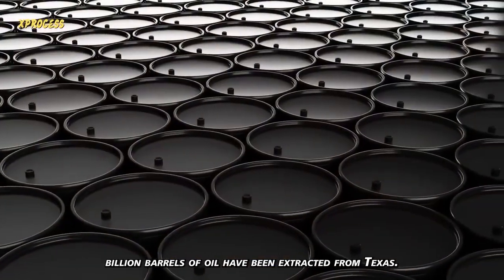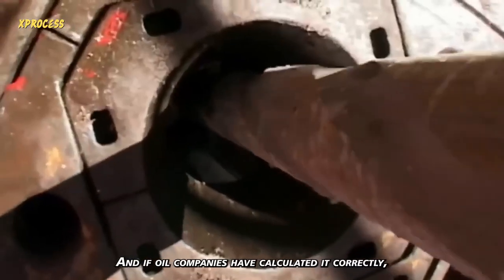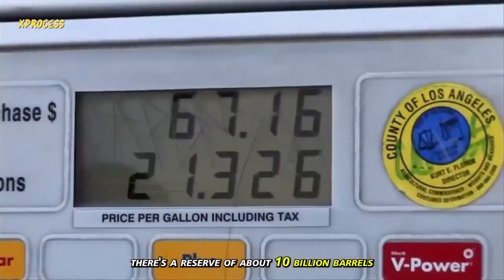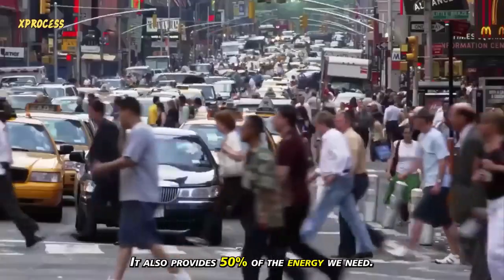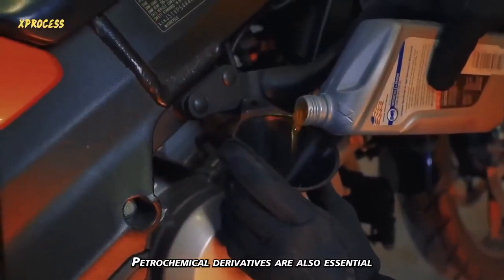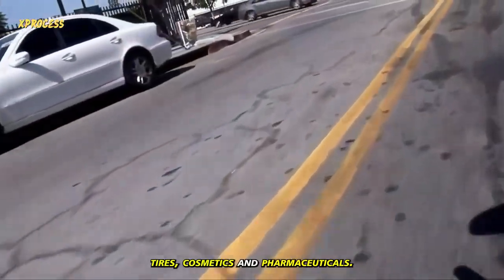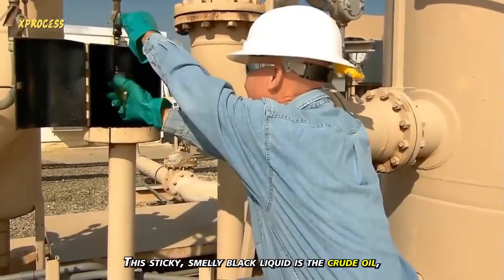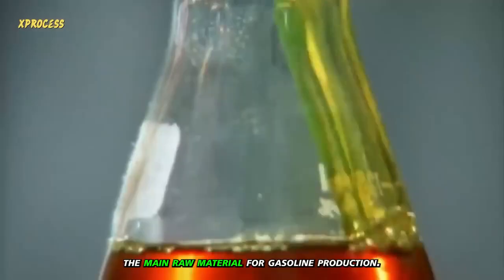Since then, nearly 60 billion barrels of oil have been extracted from Texas, and if oil companies have calculated correctly, there's a reserve of about 10 billion barrels yet to be extracted. Crude oil isn't just the main fuel for vehicles — it also provides 50% of the energy we need. Petrochemical derivatives are also essential for most everyday products, such as plastics, tarmac, tires, cosmetics, and pharmaceuticals. This sticky, smelly black liquid is the crude oil, the main raw material for gasoline production.